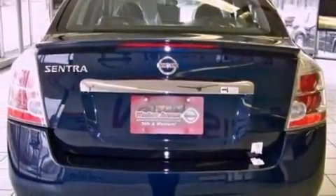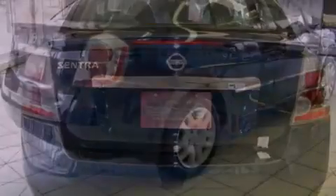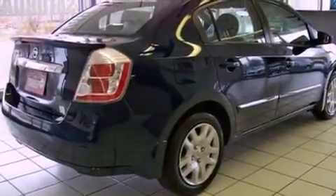Additional features include a passenger side vanity mirror, rear curtain airbags, rear seat child-proof door locks, and a rear spoiler.